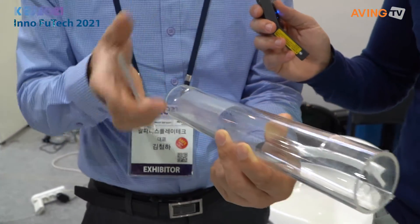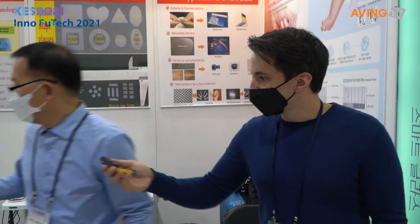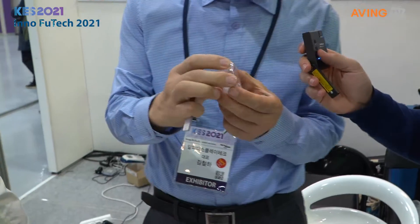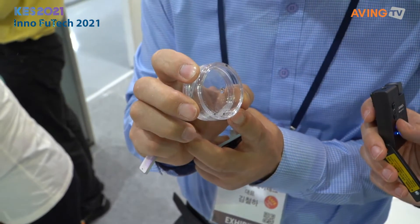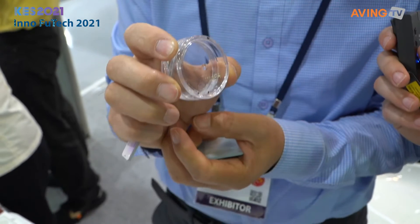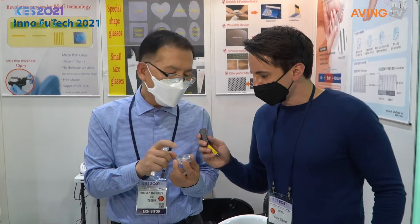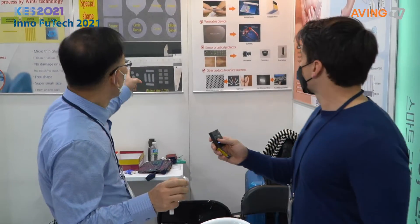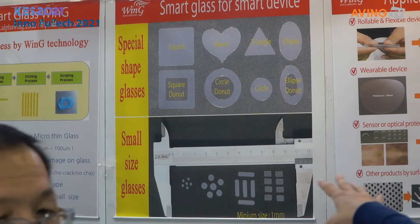And the glass of course can be used to be molded into rollable or foldable phones as well. The thickness ranges from 30 to 100 microns, up to 1–2mm. So you're talking about really, really small glass film, anywhere from 100 microns up to around a millimetre. And this can be used as a sensor or optical filter — it can be used for optical sensors when we're talking about phones and those technologies.